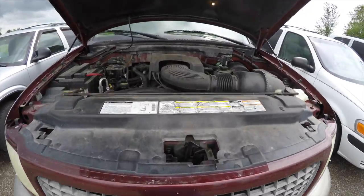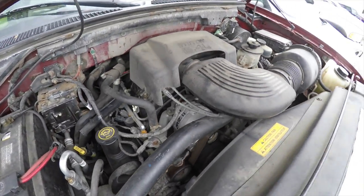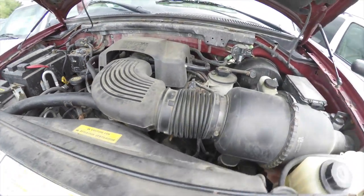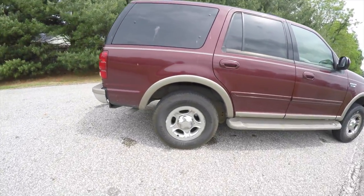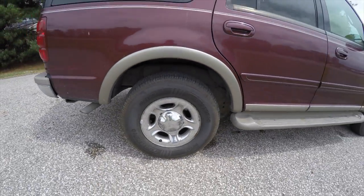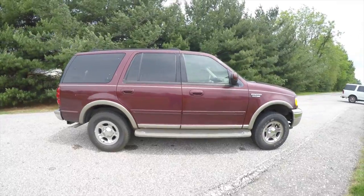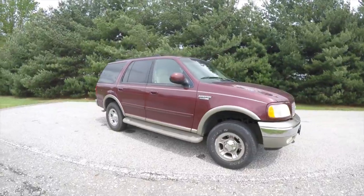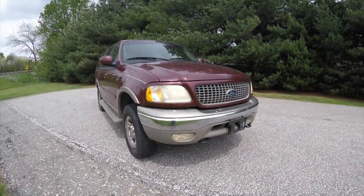This vehicle is 4WD powered by a 5.4L Triton V8 engine with a 4-speed electronic automatic transmission, 17-inch chrome clad steel wheels, tinted windows, power sunroof, keyless remote entry, and up front you have automatic headlamps with fog lamps.